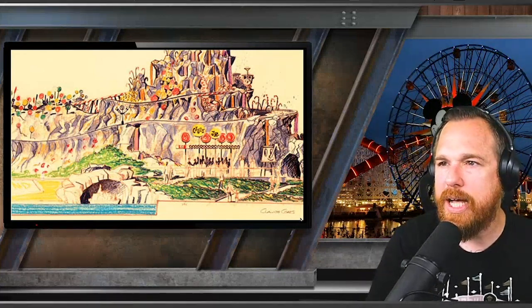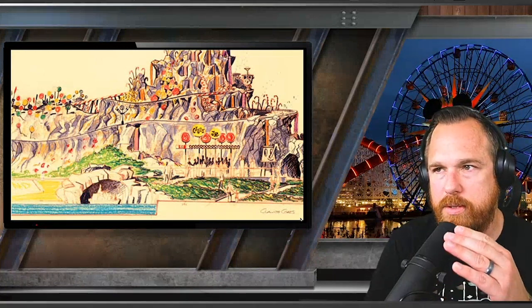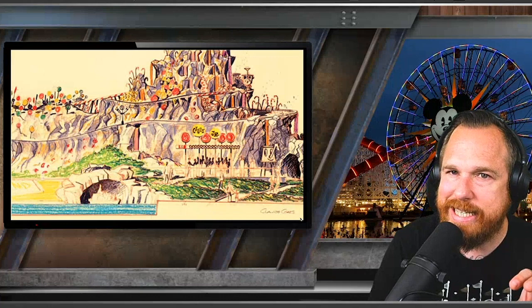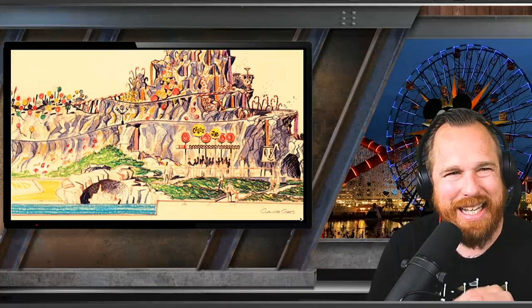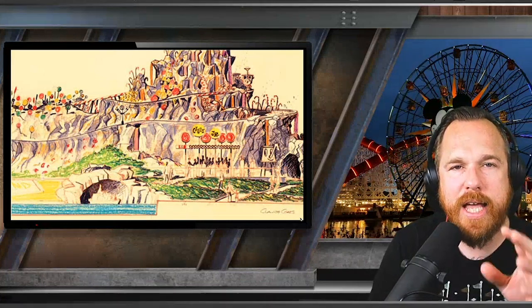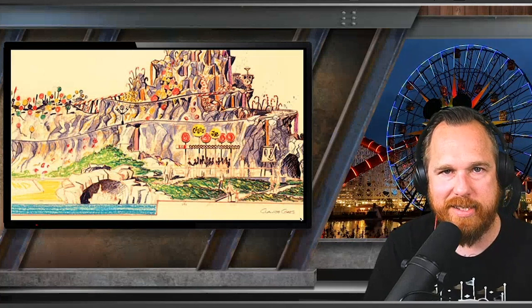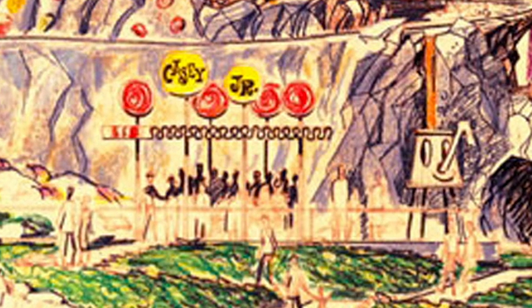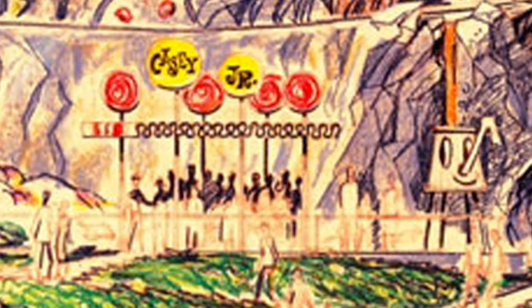Looking at the concept art done by Claude Coates, a famous Disney Imagineer, there are lots of little details to explore. I love exploring Disneyland concept art, especially for the things we never got. We can see the Casey Jr. platform — imagine walking up to the path on the edge of a mountain to ride Casey Jr. I love that the sign has been made out of lollipops, with a nice little canopy below.